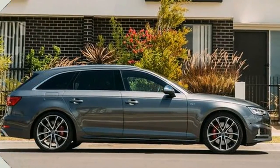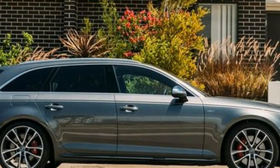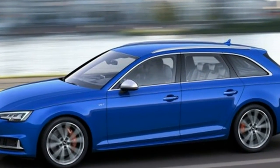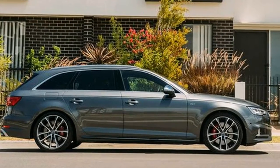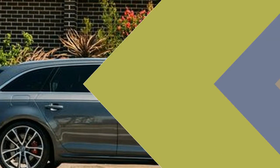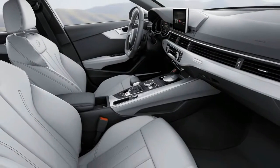Audi claims a 4.9-second 0-62 mph time, two-tenths slower than its figure for the S4 sedan, but the company has a long habit of conservatively quoting acceleration numbers. The breadth of the engine's torque plateau means there's no need to work it hard to mine solid performance, but it reserves enthusiasm for the upper reaches of its rev range, and the pleasingly hard-edged soundtrack that accompanies harder use gives plenty of encouragement to push it.